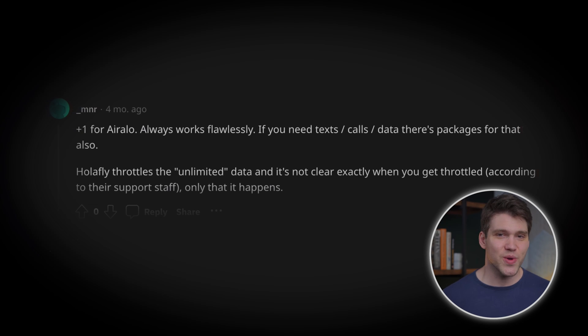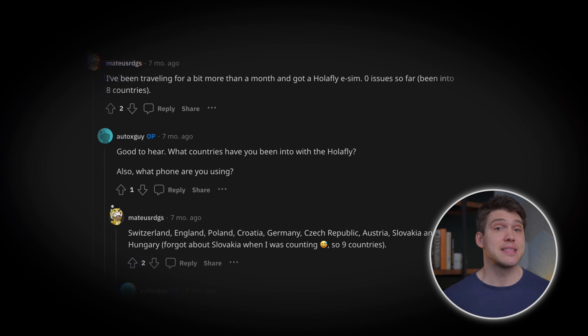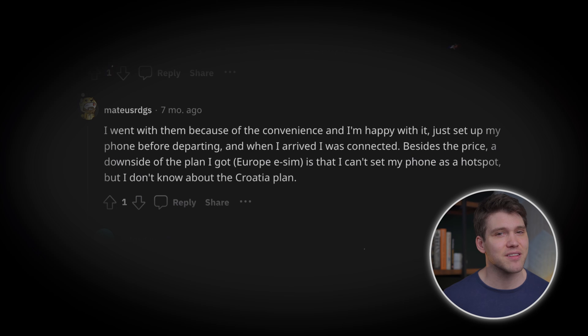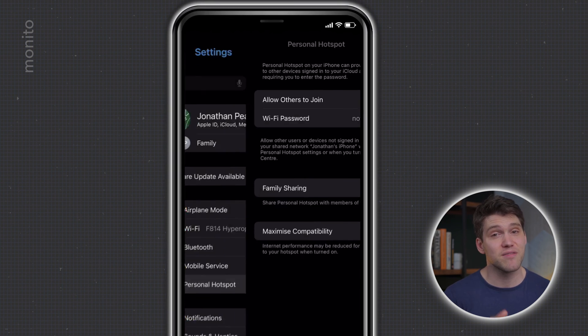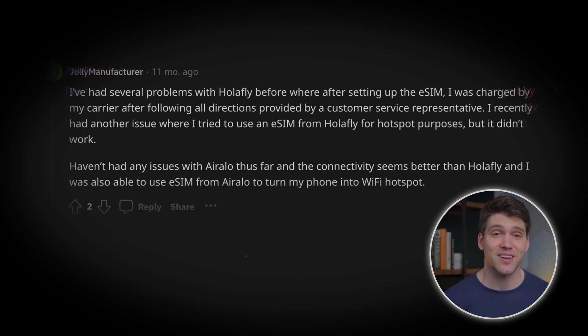The comment about throttling is also interesting — not knowing how much data you can use before it happens is a downside to Olifly, but that's just the cost of unlimited data. With AirRalo you won't have to worry about throttling; you can be confident your paid-for data speeds won't be reduced. One person had no issues with Olifly across nine countries and was happy with the Europe eSIM, except they didn't like that they couldn't tether — again a limitation of Olifly and a trade-off for unlimited data. If you want to tether, go with AirRalo.